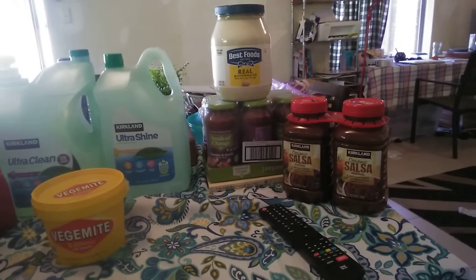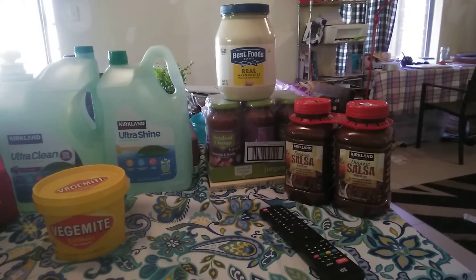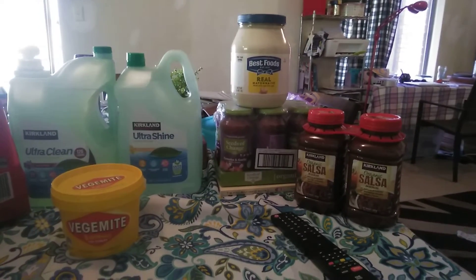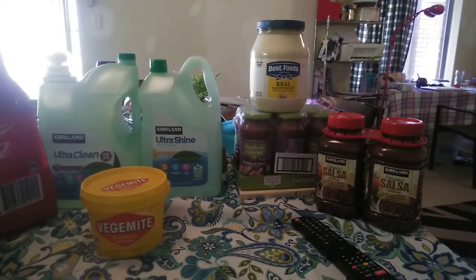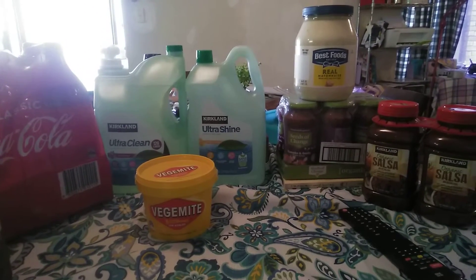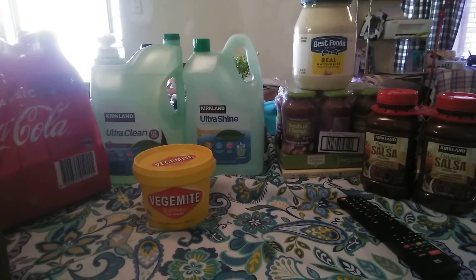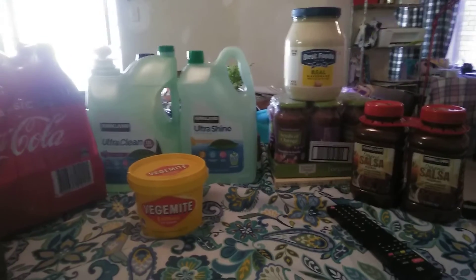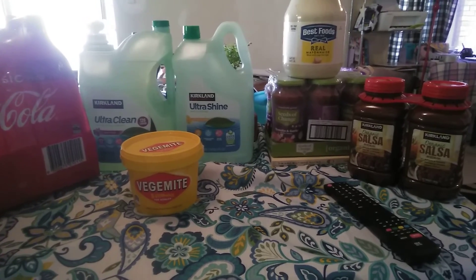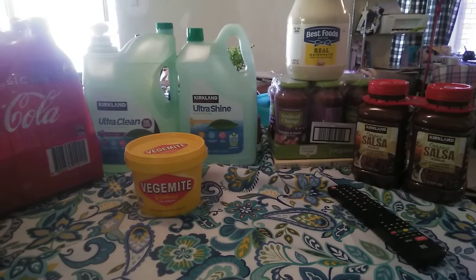I'm picking up things in bulk quantities because currently on JobSeeker I get a bit extra, so I'm paying extra off the mortgage each fortnight to try and reduce that. All I really need to buy is fresh produce, bread, milk, and a little bit of meat. We've gone off meat lately so we're having more fish and meat-free meals, and I've got a ton of veggies in the house.